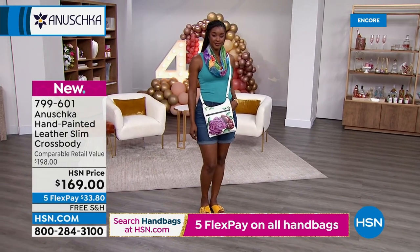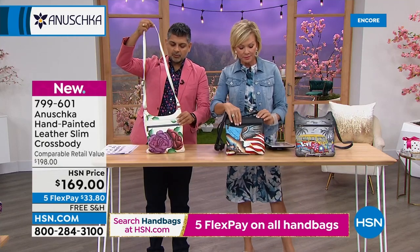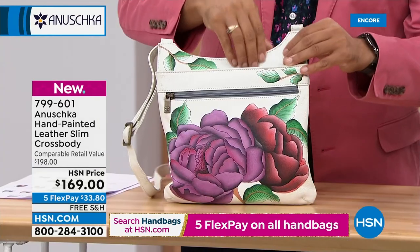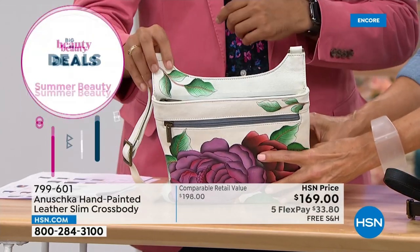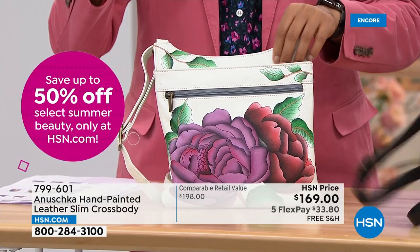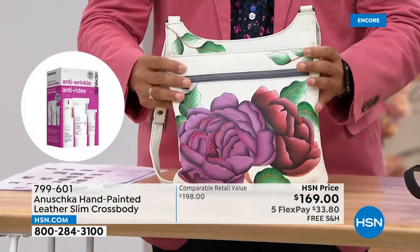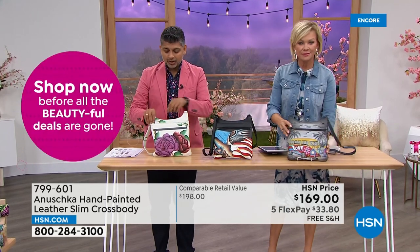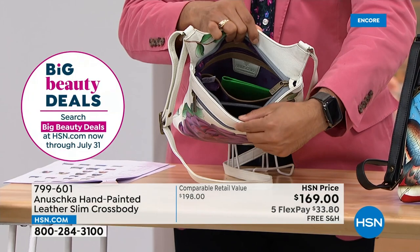Notice how the zipper is kind of forward-set — it helps it lie better against the body as a crossbody. When you're wearing this slim crossbody against your body, you're not reaching over or under the strap to get to the pocket. The main zippered compartment is easy to access. It's practical, designed keeping in mind that you are going to use this every single day. This is not something that just sits on a shelf and looks pretty. This is going to be on your shoulder, going everywhere you go.